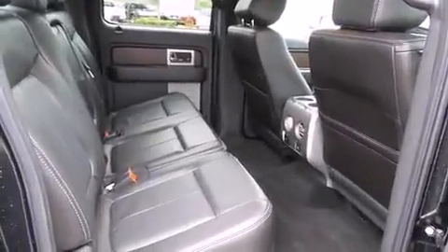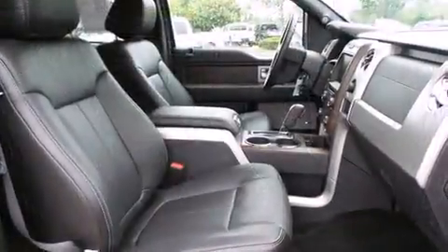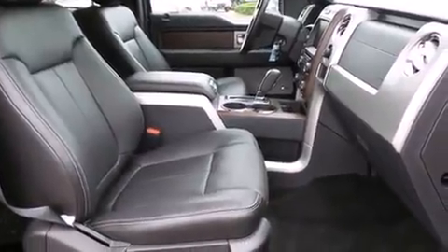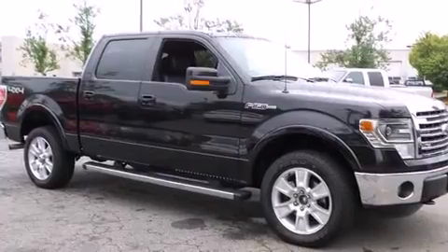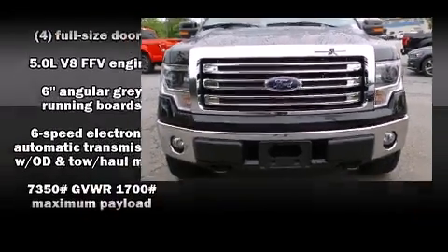Ford prioritized fit and finish, as evidenced by one-touch window functionality, a rear step bumper, and remote keyless entry. Audio features include an AM-FM radio and four well-positioned speakers.